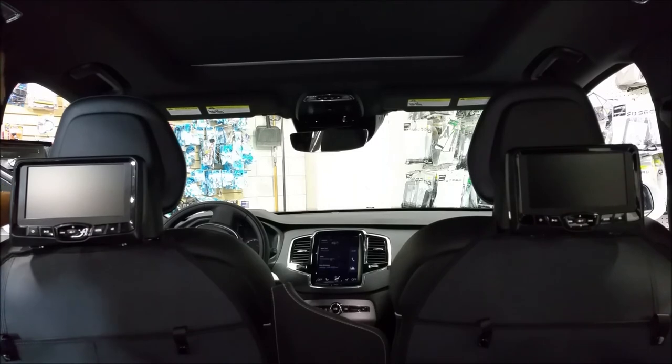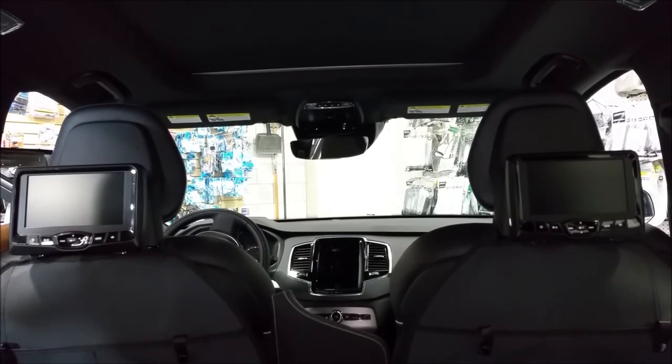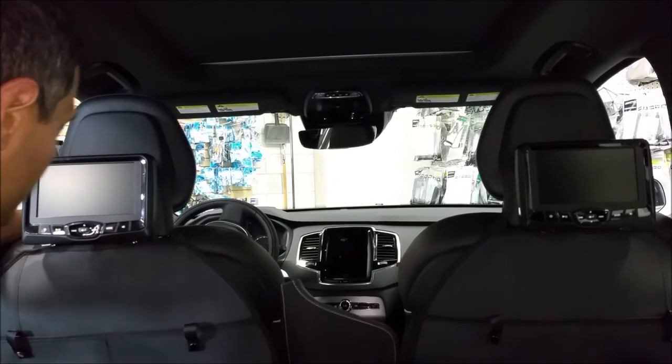This was the introduction on the Rosen AV7800. Thank you for joining us, we will see you next time. Have a good day, bye!